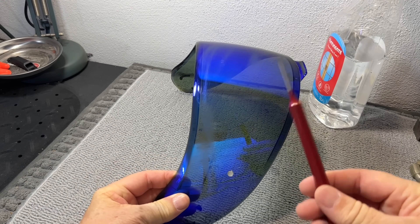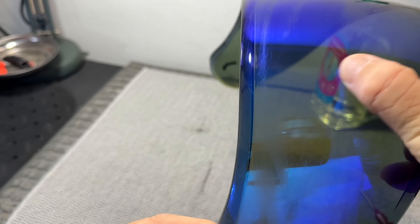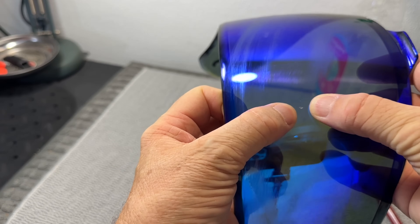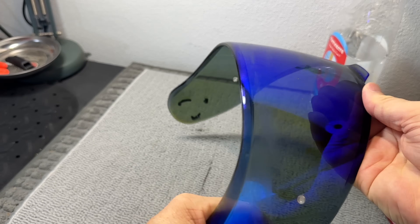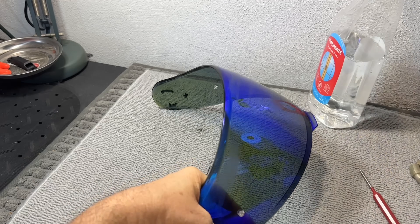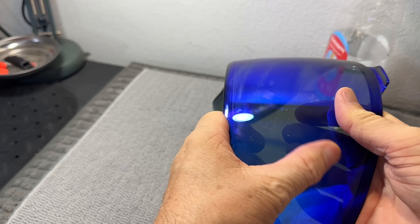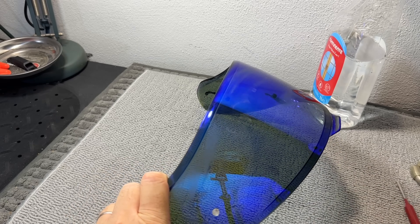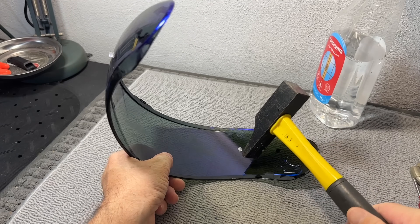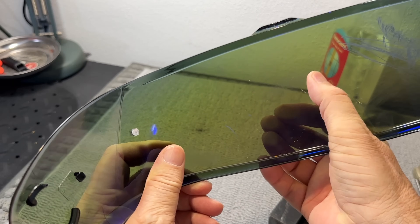Now the impact test — and again, I'm not claiming any scientific value whatsoever to these tests; it's just to satisfy our curiosity. So first I'll try to reproduce a stone impact using the steel punch. Relatively gentle strike to begin with, then a harder strike, which leaves a tiny crater-shaped indent in the polycarbonate. How about with a hammer? There are a couple of abrasion marks but no penetration or visible cracking, at least on a macro scale. Let's try the pointy end — not much damage really, considering the force I'm using. This is all looking pretty good for the little €15 visor.